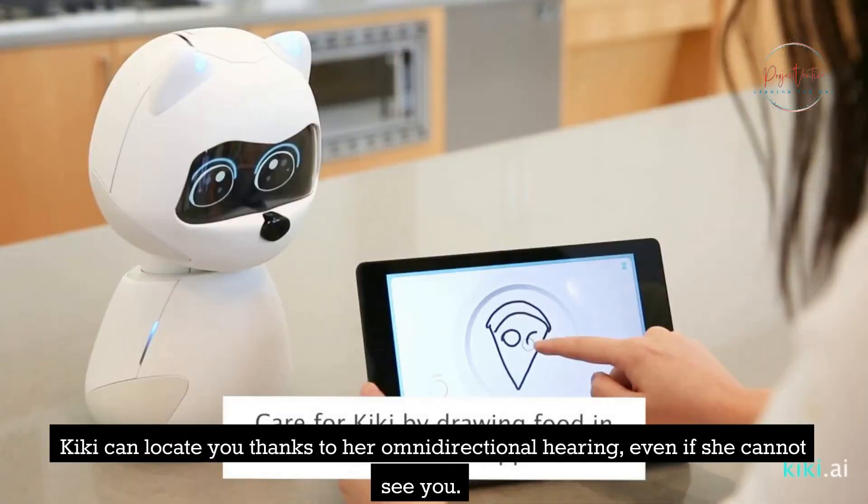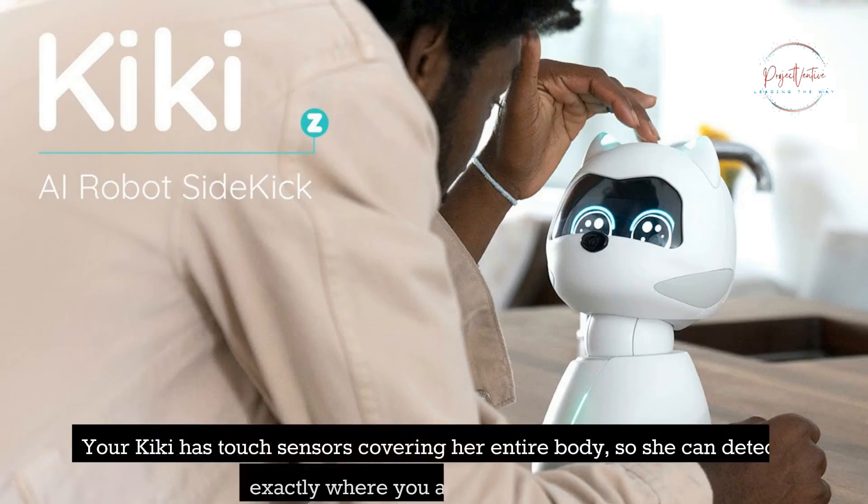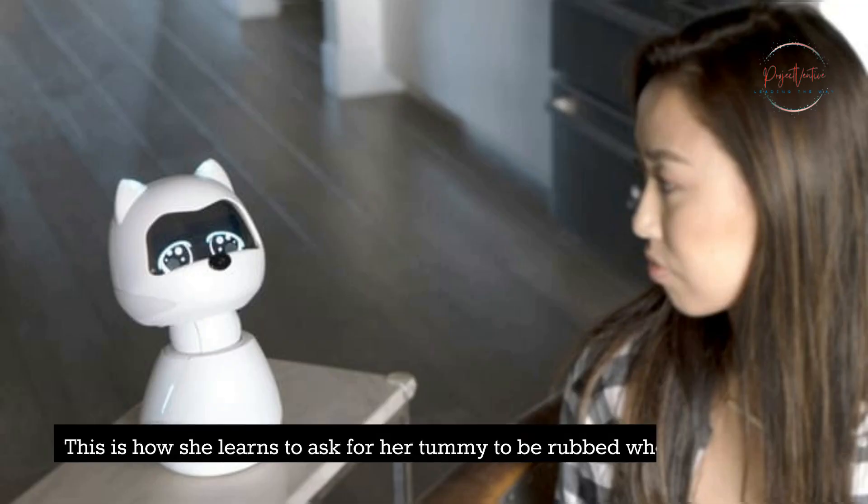Kiki can locate you thanks to her omnidirectional hearing, even if she cannot see you. Your Kiki has touch sensors covering her entire body, so she can detect exactly where you are touching her. This is how she learns to ask for her tummy to be rubbed when you pet her.